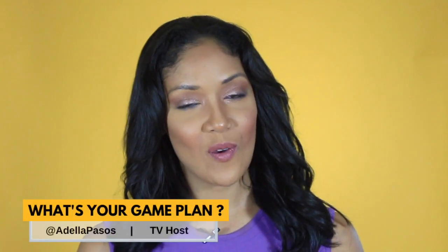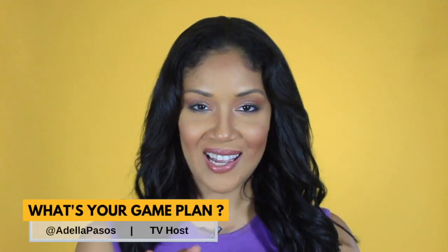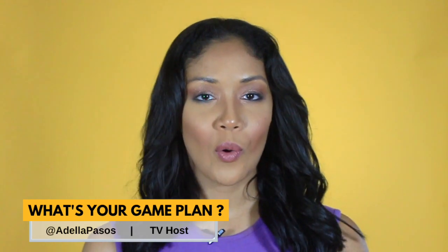Hey everyone, welcome back to another episode of What's Your Game Plan? Today I'm going to give you a quick start guide on how to start a beauty supply business online. Beauty is a big business, and most people nowadays are doing anything to make sure they look and stay beautiful. That's where you're going to cash in. From hair extensions, makeup, and curling irons, most beauty supply products have huge markups. Keep watching because now may be your time to cash in on this booming market.